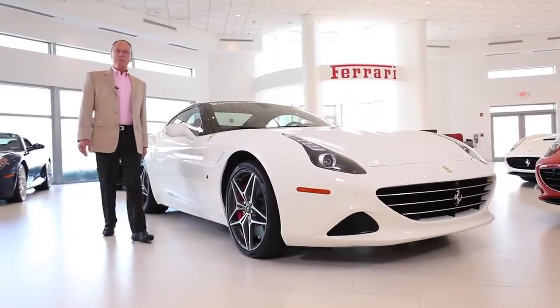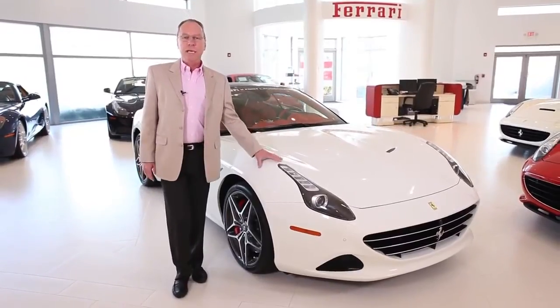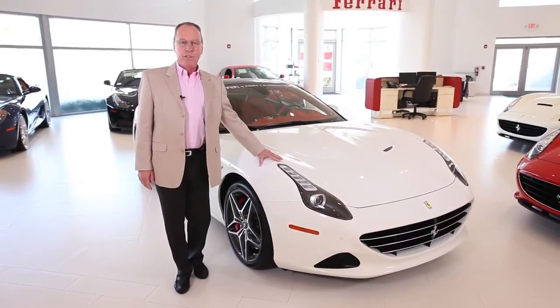Welcome to Ferrari of Fort Lauderdale. My name is Ben Corelli and today we're going to be taking our first look at the 2015 Ferrari California T.